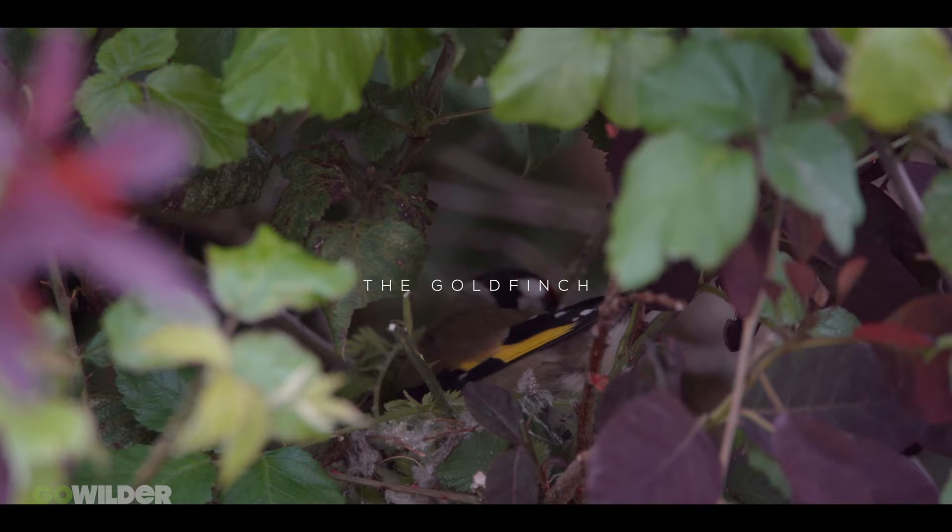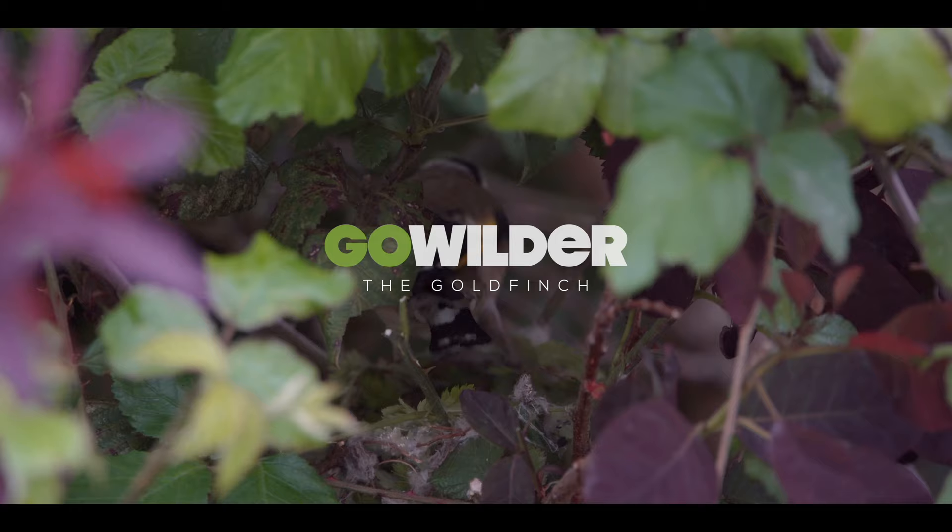I'll keep my eye on these little guys, and hopefully they'll have some babies. I might be able to get some on video.